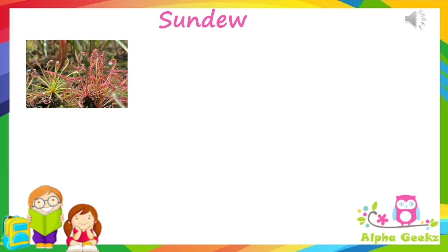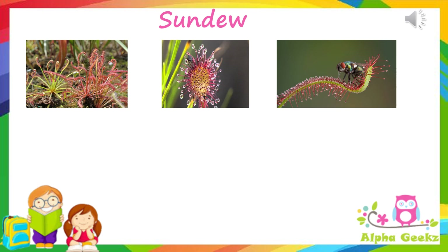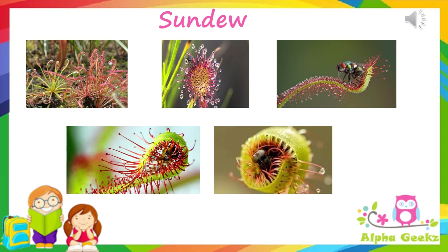Sundew: this plant has long tentacles protruding from its leaves, each with a sticky gland at the tip. These droplets look like dew glistening in the sun, thus their name 'sundew.' The glands at the tip produce nectar which attracts the prey and also acts as a powerful adhesive to trap and digest insects. Once an insect gets stuck, the nearby tentacles coil around the insect and smother it.